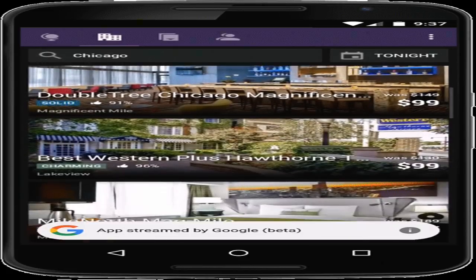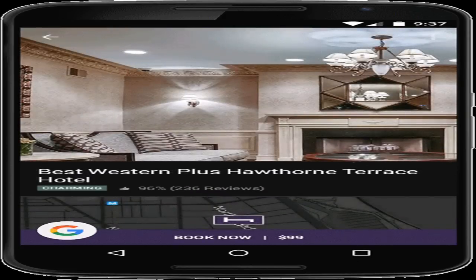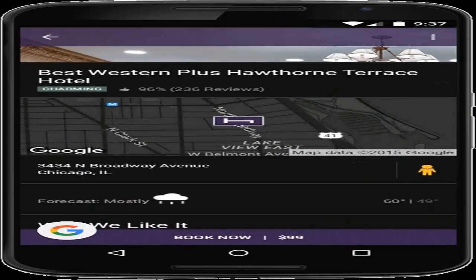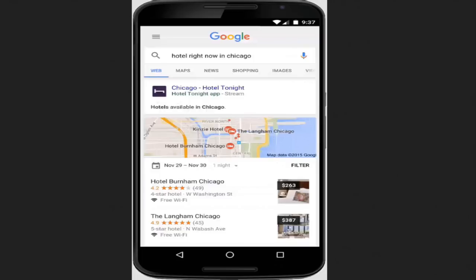Starting today, Google will be able to show some app-first content in search as well. For example, if you need a hotel for your trip to Chicago, search results will now include results from the Hotel Tonight app.